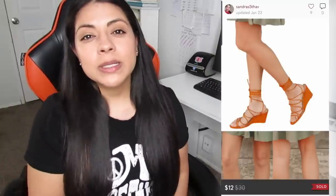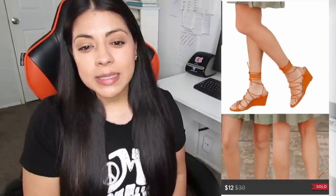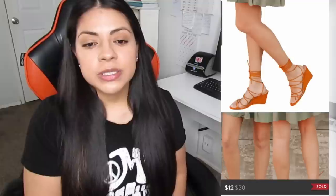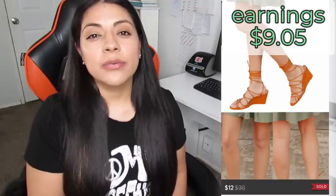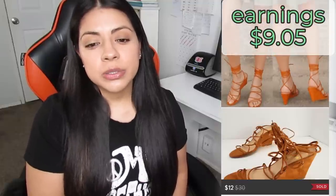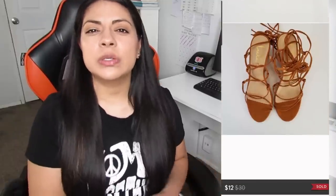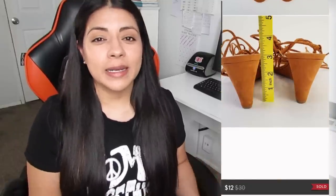Number seven was a Poshmark sale — these Lulu's lace-up strappy wedge sandals. These sold for $12 and the earnings was $9.05. These sandals took a total of 195 days to sell. Some Lulu's shoes can sell pretty quickly for an okay profit, but I've had quite a few sit around longer than I'd like, so unless I find something extra unique by this brand, no more Lulu's shoes moving forward.